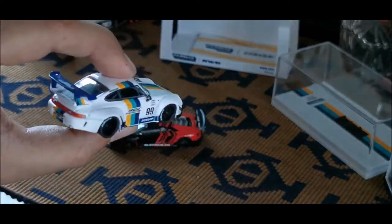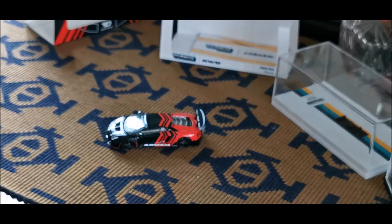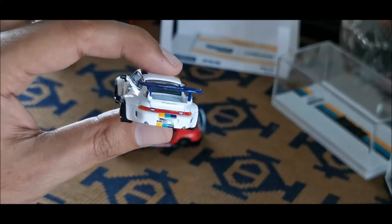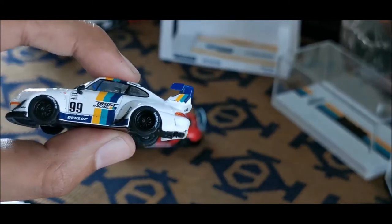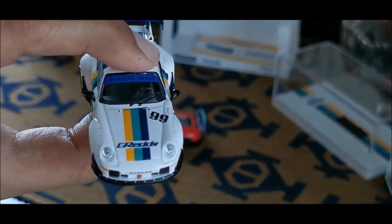This Porsche is the best Porsche I have at the moment. It says 'Thrust Racing' on it. Oh my god, this is the best Porsche I'm having at the moment — I'm in love with it.